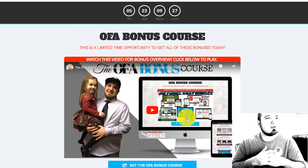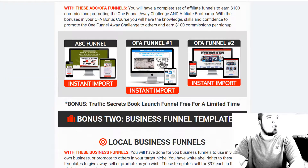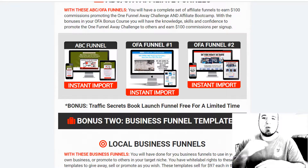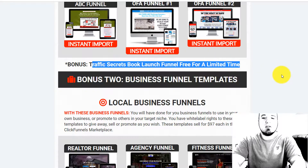I have an OFA Bonus Course — normally this is for people who take the One Funnel Away Challenge, which is a hundred-dollar program. I'm going to show you everything you get inside this course. You're going to get all these affiliate funnels: the ABC funnel, Affiliate Bootcamp Challenge, OFA funnel, One Away Challenge. We give you two versions — one with a video right up front, the other more of a step-by-step walkthrough of your bonuses — and the Traffic Secrets book launch funnel is also included.